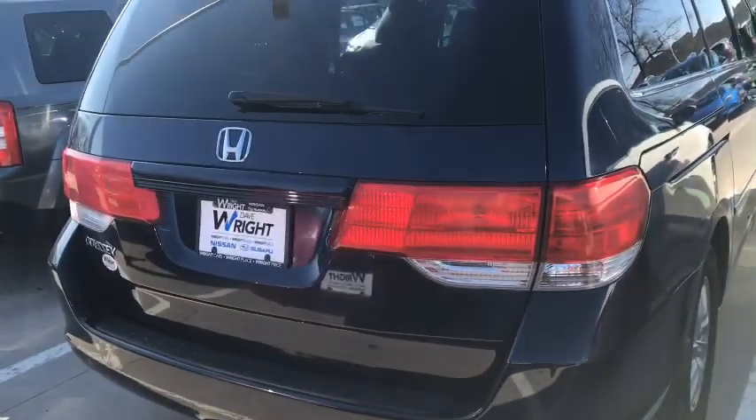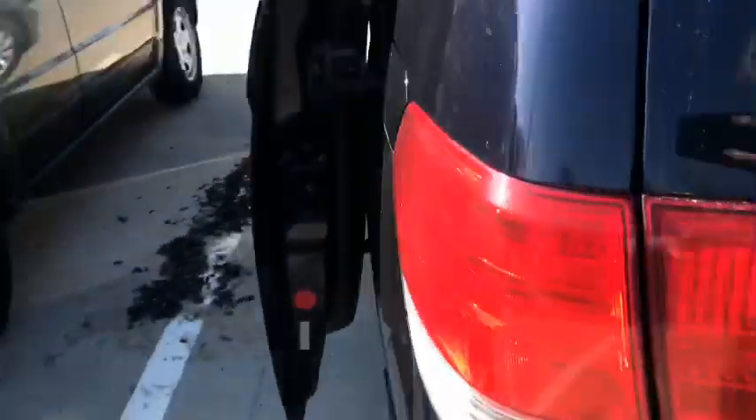Back here we've got these big wraparound tail lights, which are going to be a good safety feature for you. Walking around the side, let's look and see how much room we've got for the kiddos — plenty of room back here.